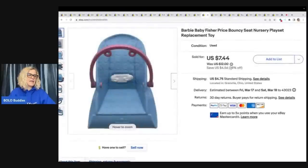This next item came from a garage sale — I got about a quarter in it. It's a Barbie Baby Fisher-Price bouncy seat nursery playset replacement part. I'm pretty sure I used Google Lens to figure that out. If you guys do not have Google Lens on your phone and you are a reseller, you definitely should — it is free. You take a picture of the item and it will identify it for you, and sometimes it will even pull it up on the platforms to do comps. I have a video — just type Google Lens Bolo Buddies on YouTube. Sold this for $7.44 plus shipping.